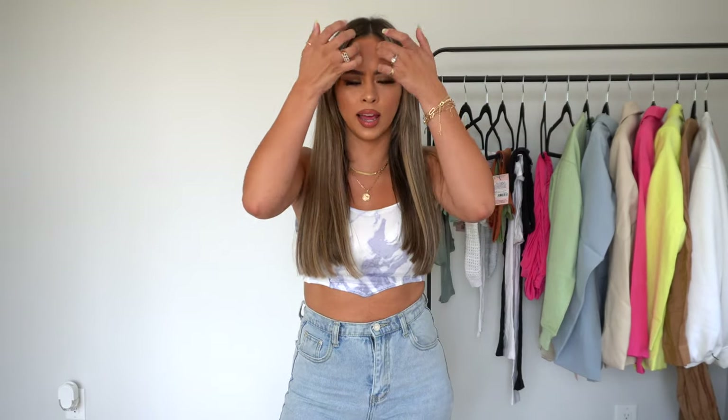Hey guys, welcome back to my channel! Today I'm doing a summer Misguided haul. I freaking love Misguided — I've been using them since quarantine. Sorry if I sound a little funny, I just got my wisdom teeth out, still getting used to it. I've been so into color and patterns and versatile pieces for the summer that you can mix and match with literally anything. So without further ado, here's what I got!